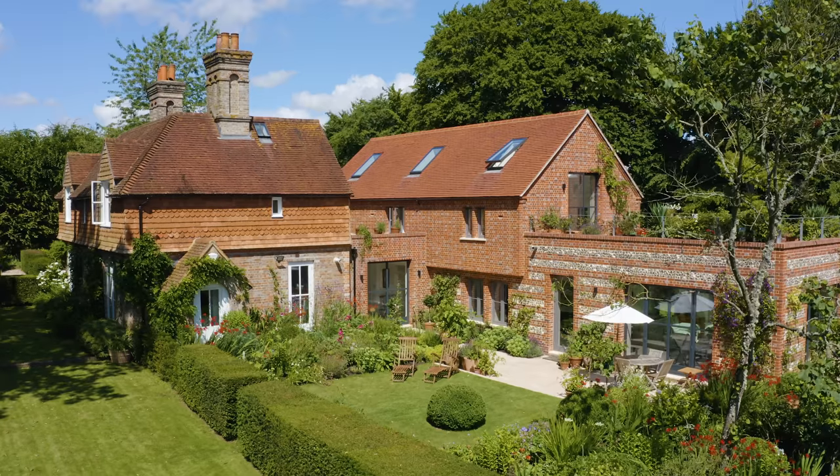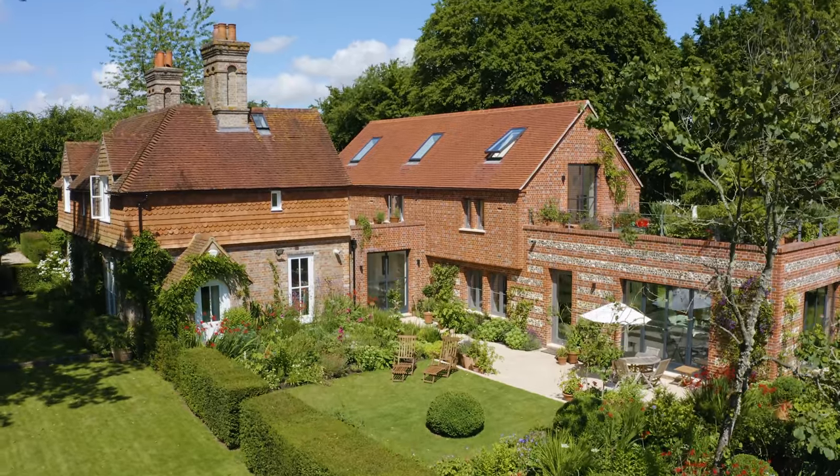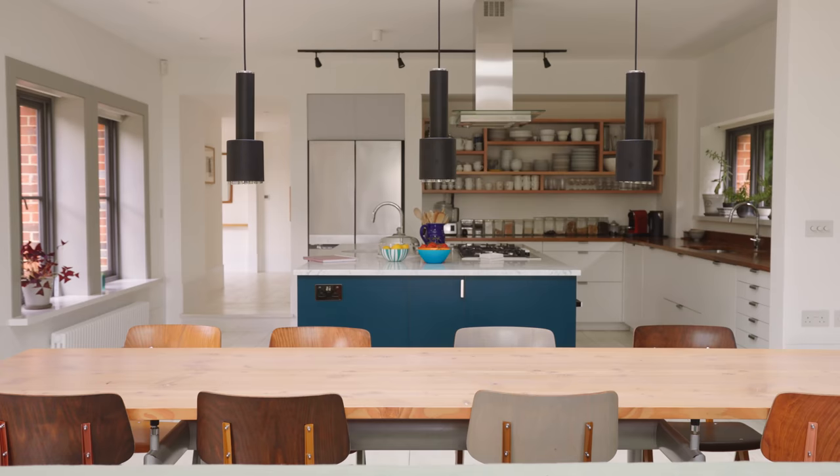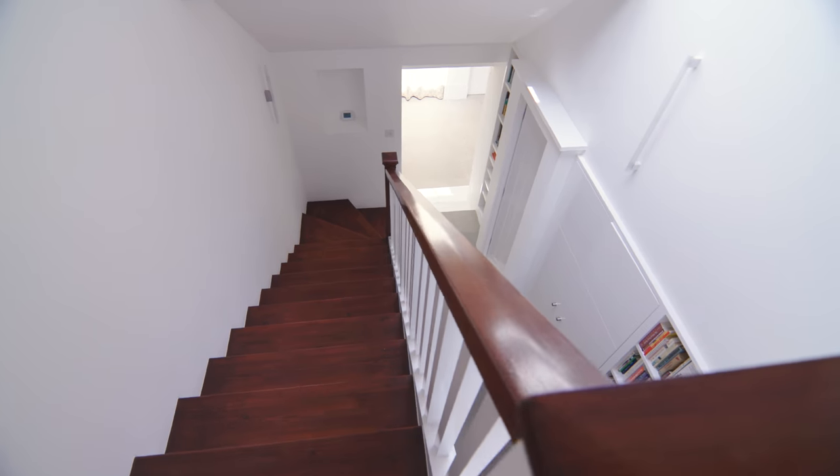My name is Barbara Weiss. I'm an architect and I run my own architectural practice in London. The house was originally bought to allow us to escape London, and much as we're urban people at heart, we really like the idea of having a place away from the city.